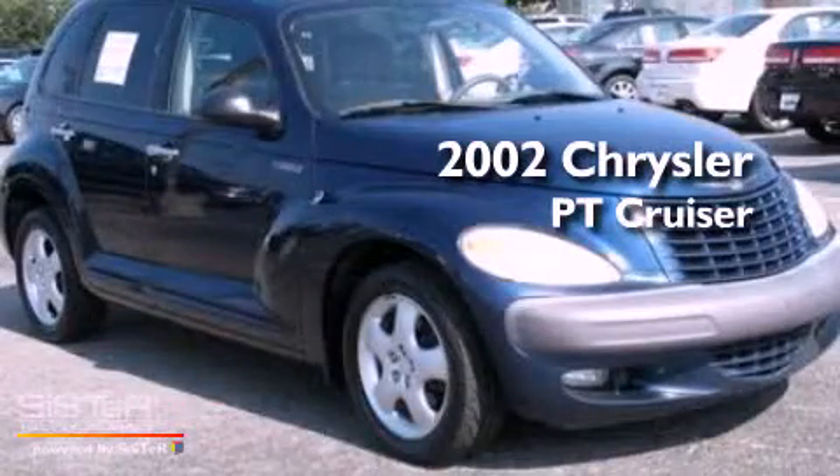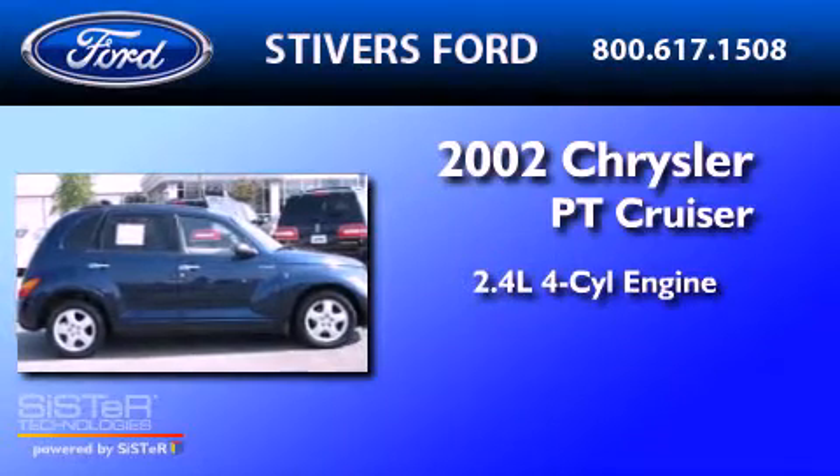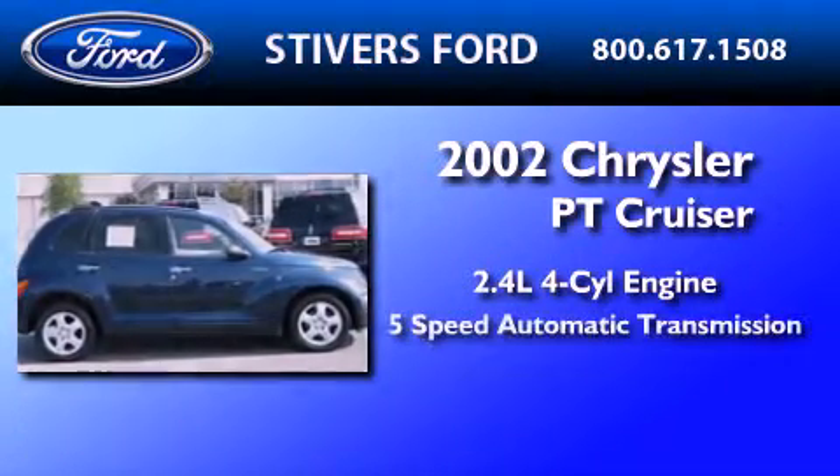This is a 2002 Chrysler PT Cruiser. It features a 2.4-liter, four-cylinder engine and a five-speed automatic transmission.